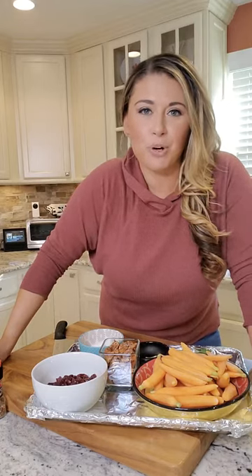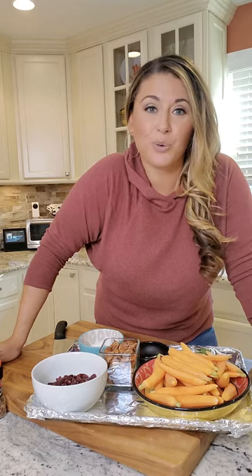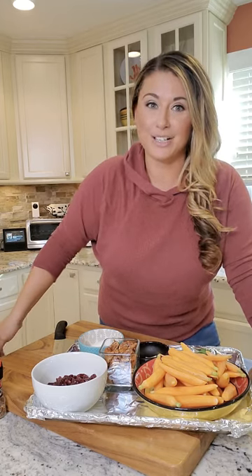Do you have Thanksgiving on your brain? Are you hosting? Are you going to a small gathering? Do you need an idea for a side dish? Or like a cold salad? Or a room temp salad? Or a hot side dish? I don't know where to go with this because it's all those in one!